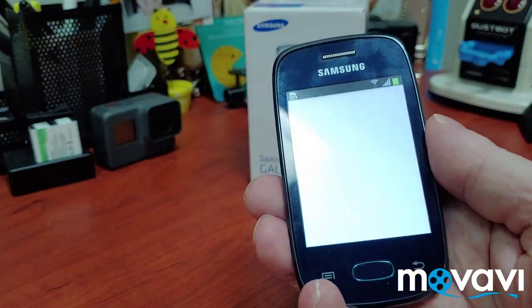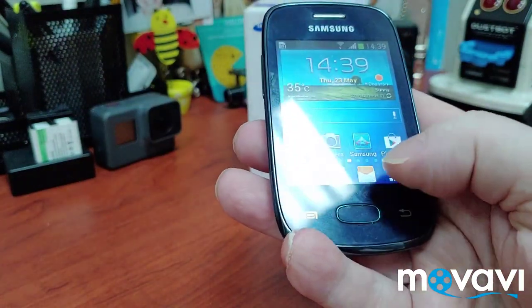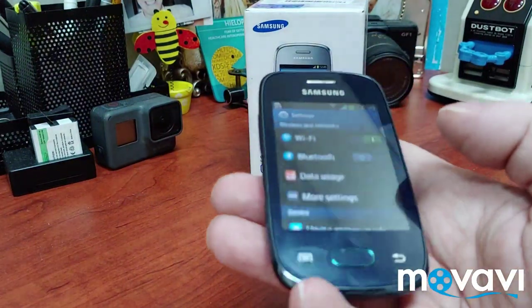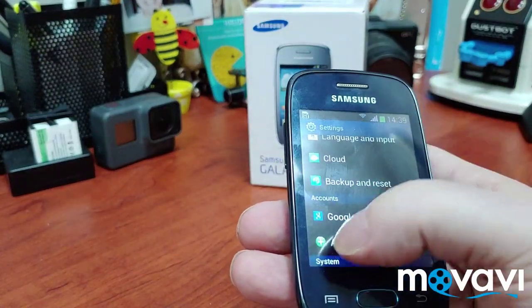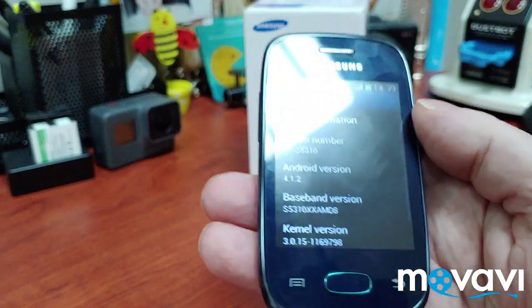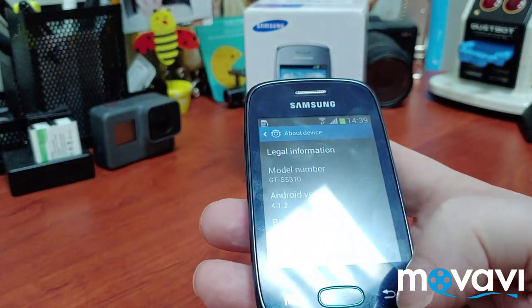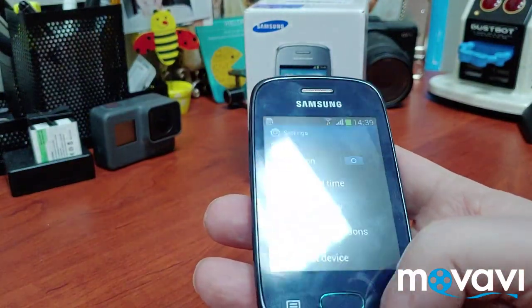I don't remember the version of Android — it's not obviously a recent version. Let me find it here. Under 'About Device' — okay, this is Android 4.1.2. I can't remember what that one was called — was that Ice Cream Sandwich or something? It seems that long ago.